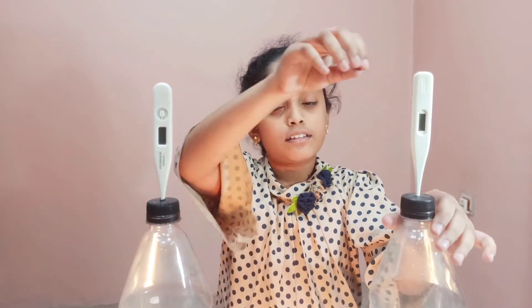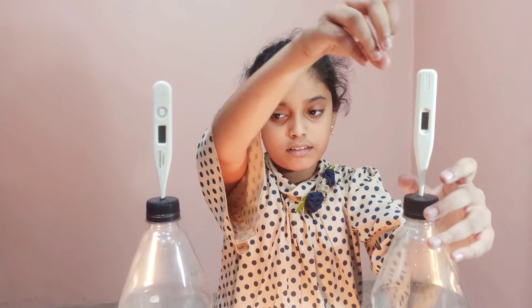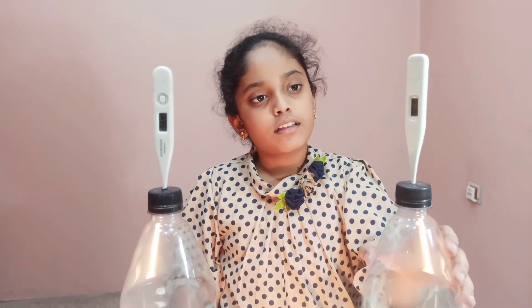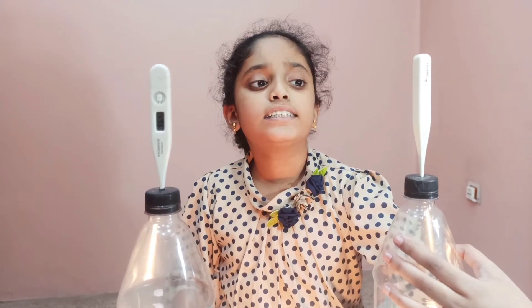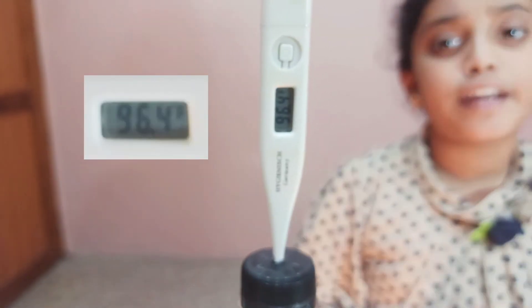We are back after a few minutes. Now let us check the temperature of both the bottles. This bottle is showing 92.7 degrees Fahrenheit, and this bottle is showing 96.4 degrees Fahrenheit.